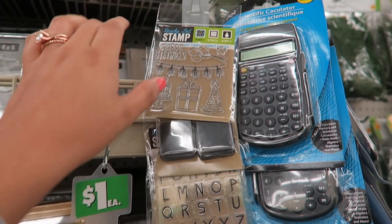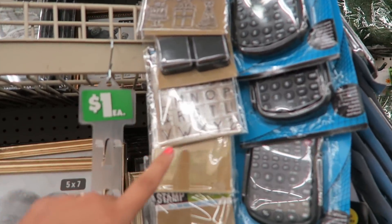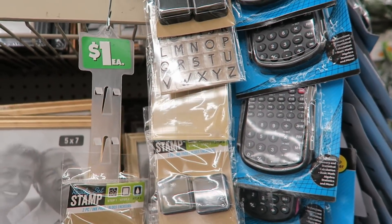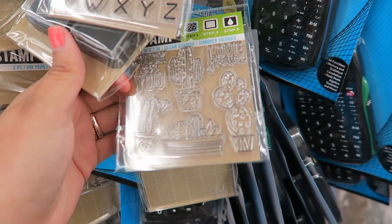These stamps are super cool — this one's a birthday stamps set and they have the actual stamp pad. They have letters so you can spell out stuff, and I really fell in love with this one that has little cactuses. That is super cute.